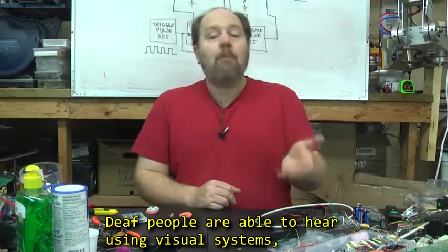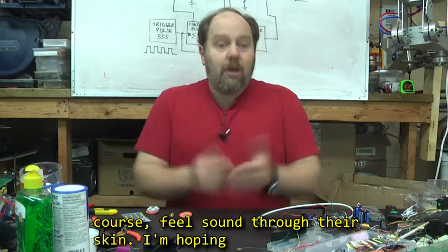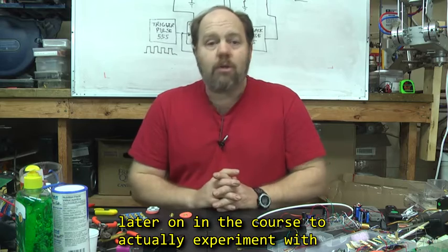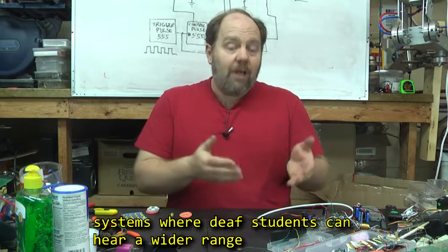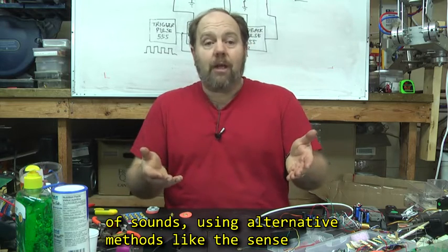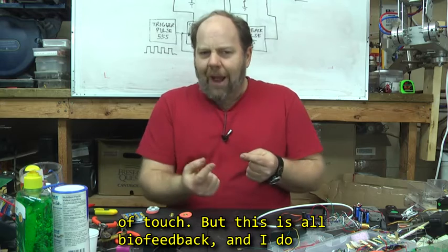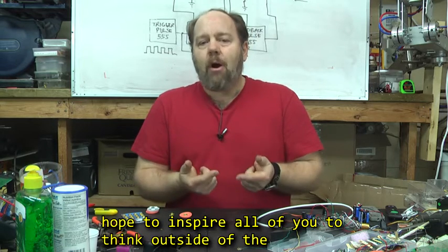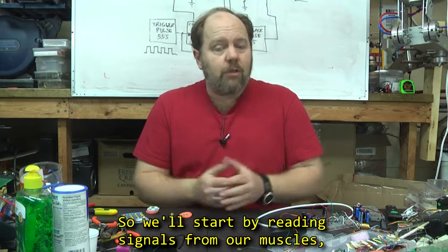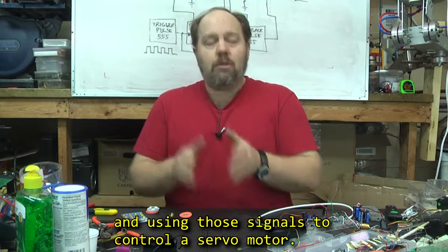Deaf people are able to hear using visual systems, or as you've seen me try to do throughout this course, feel sound through their skin. I'm hoping later on in this course to actually experiment with systems where deaf students can hear a wider range of sounds using alternative methods like the sense of touch. But this is all biofeedback, and I do hope to inspire all of you to think outside of the box in this area. So we'll start by reading signals from our muscles and using those signals to control a servomotor.